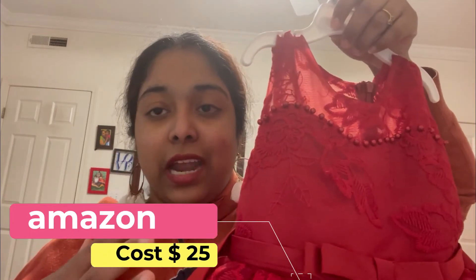I also have a normal frock that I bought from Amazon. I bought it in a mango color and I paid around $25 for it. I bought it for the correct picture fit. It is really worth it and I suggest it as the best quality for mango dresses.